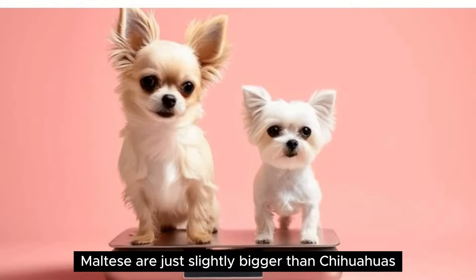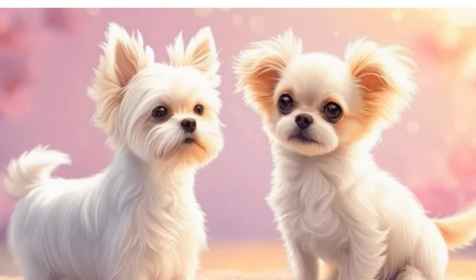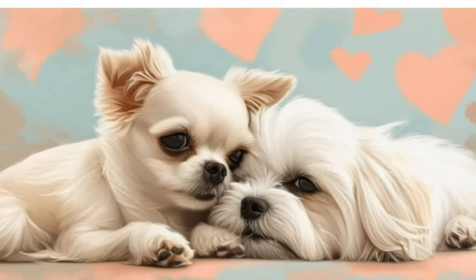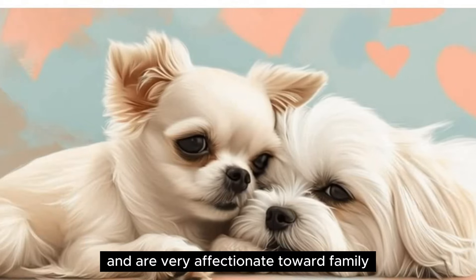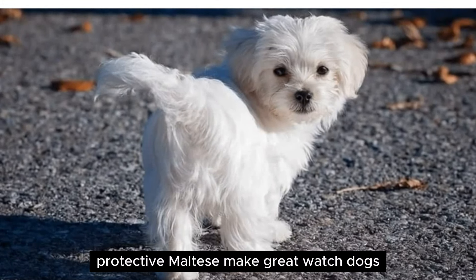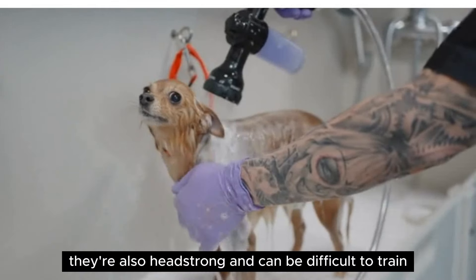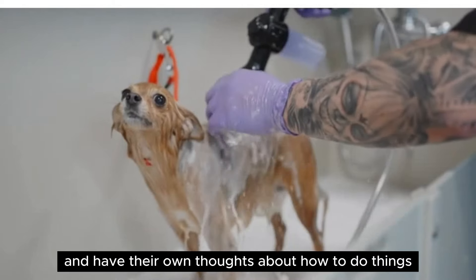Tiny-sized — Maltese are just slightly bigger than Chihuahuas, standing 7 to 9 inches at the shoulder and weighing under 7 pounds. High-pitched bark — they also have cute, high-pitched barks, but Maltese are less prone to excessive barking than Chihuahuas. Affectionate — true lap dogs, Maltese love to cuddle and are very affectionate toward family, though they might be more standoffish around strangers due to their protective natures. Protective — Maltese make great watchdogs, even if they're unlikely to be successful guard dogs. They strive to keep their families safe. Headstrong — they can also be difficult to train, partially because they're very smart and have their own thoughts about how to do things.